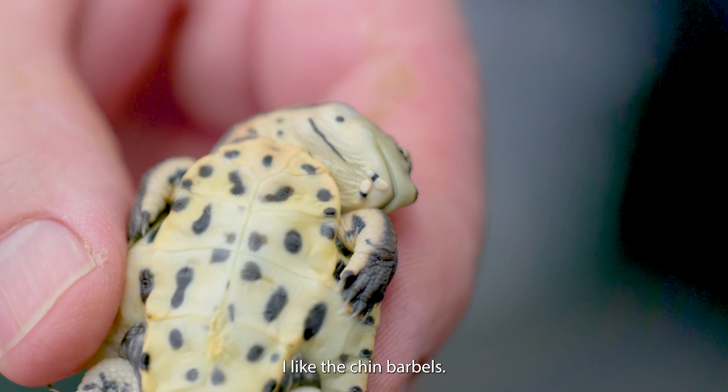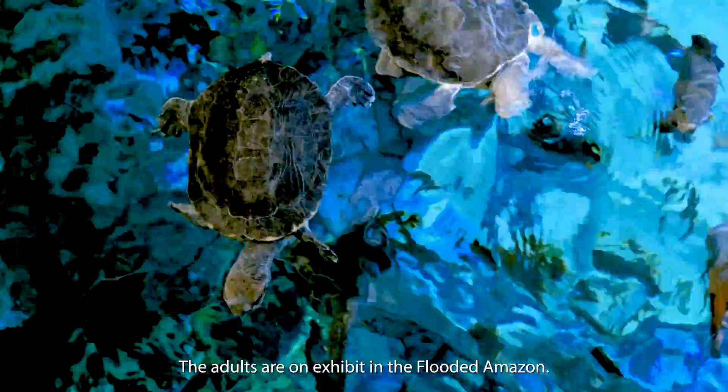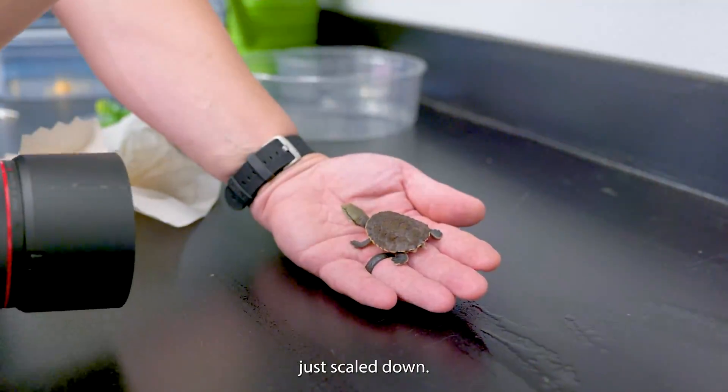I like his or her giant head. I like the chin barbels. The pattern is fantastic. The adults are on exhibit in the flooded forest. It actually looks just like a miniature version of the adult — it looks like the same turtle scaled down.